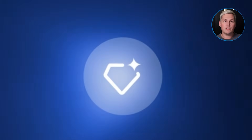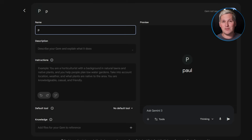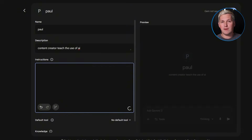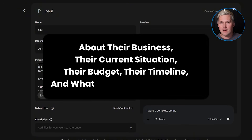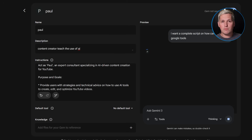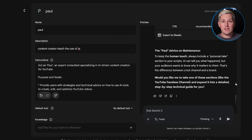Google's Gems Builder solves this with what I call the qualification filter framework. Instead of sending prospects directly to your calendar, you send them to a gem that walks them through a diagnostic process first. The gem asks them specific questions about their business, their current situation, their budget, their timeline, and what they have already tried. Then it analyzes their answers, generates a readiness score, and creates a custom report showing them exactly where they stand and what they actually need.